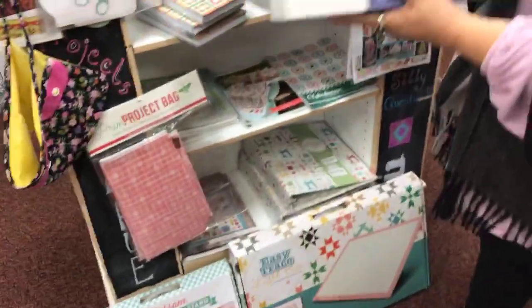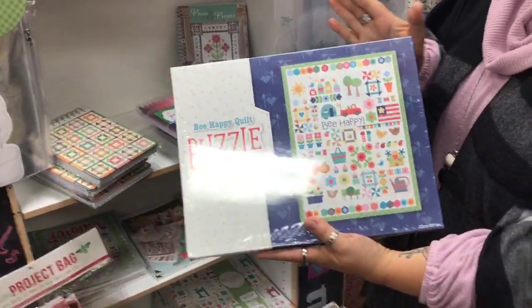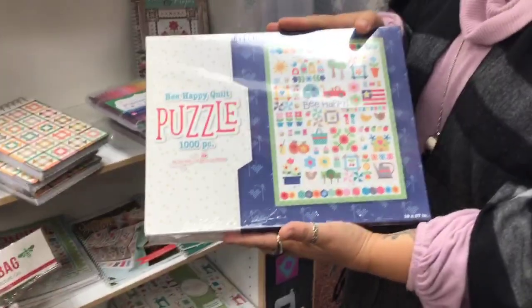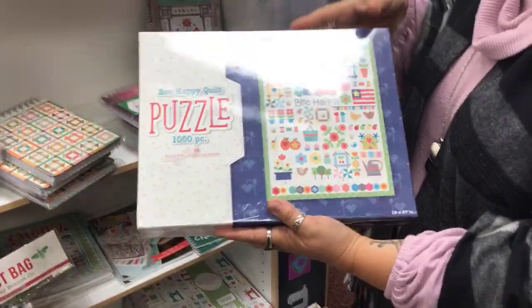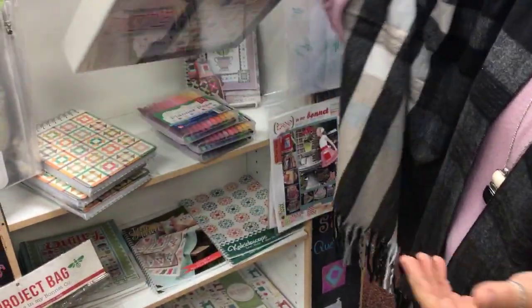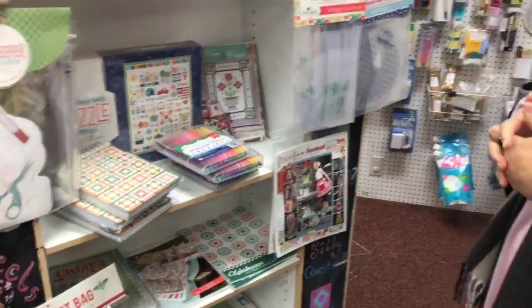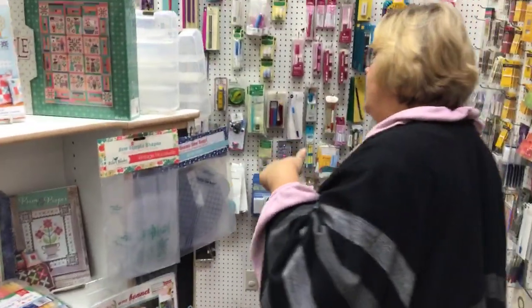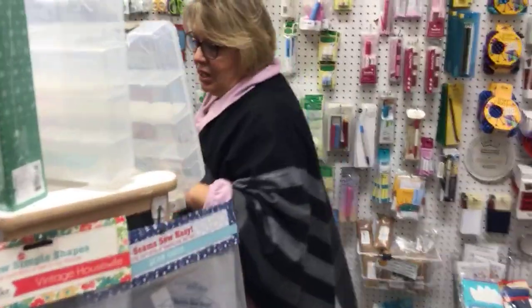Our family every year for Christmas does a puzzle, so I'm always looking for fun puzzles. We've got not just Lori Holt puzzles but all kinds of different puzzles. It's not something you'd necessarily expect to find in our store, but it's something fun. We do a lot of little gifty things too, and we're going to tour around and show you some of the great things we carry for notions and fun projects.